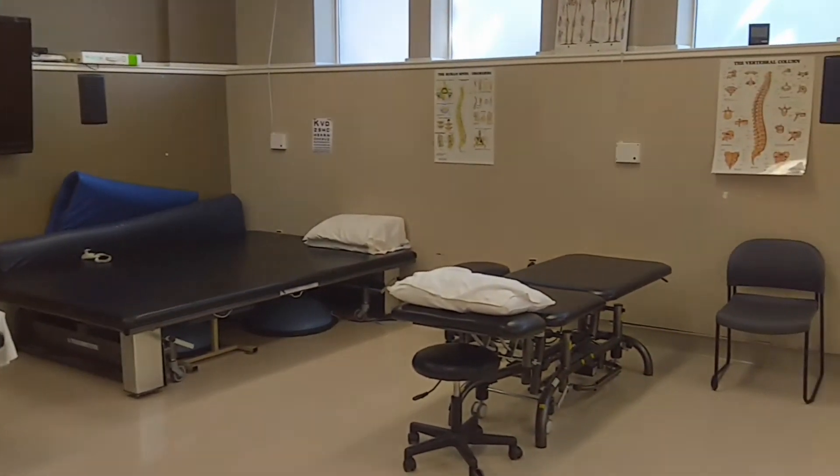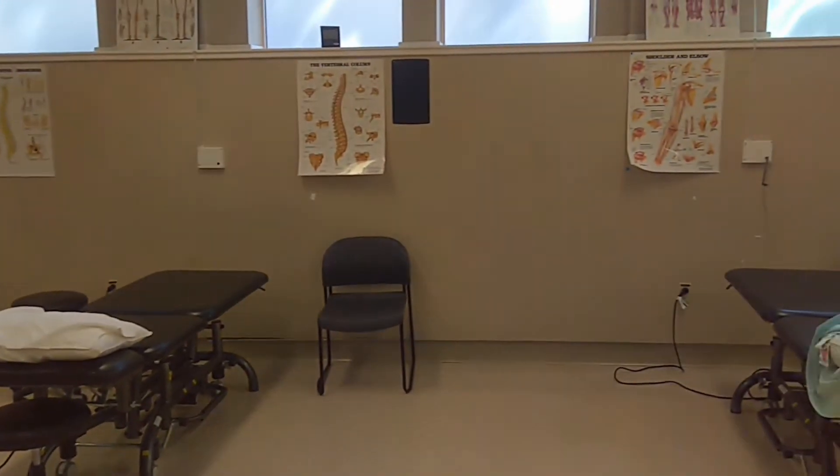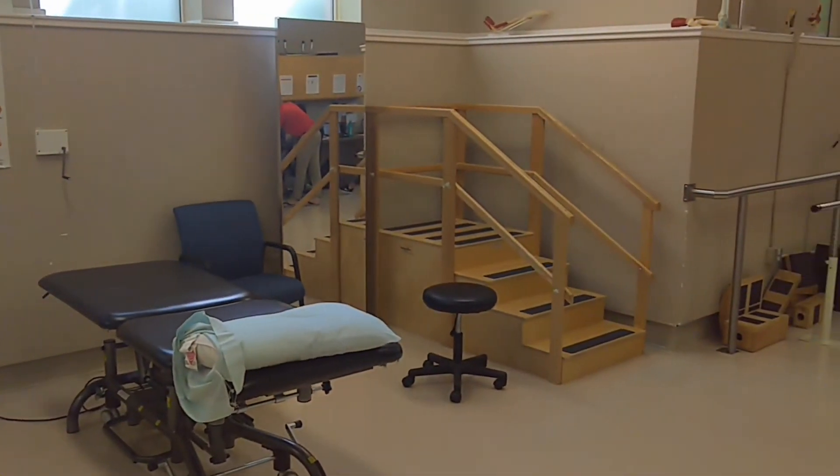The clinic serves as a clinical placement site for physiotherapy students from the University of Alberta, as well as physio programs from across Canada and internationally. This regularly includes students from Hong Kong and Chile, to name a few.